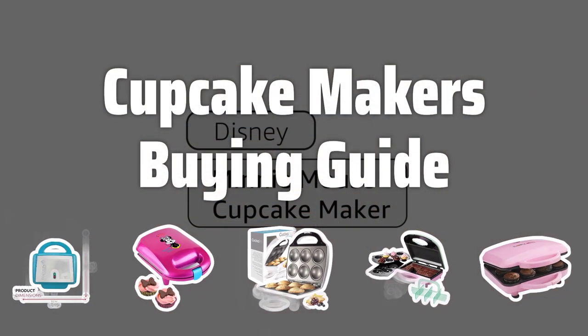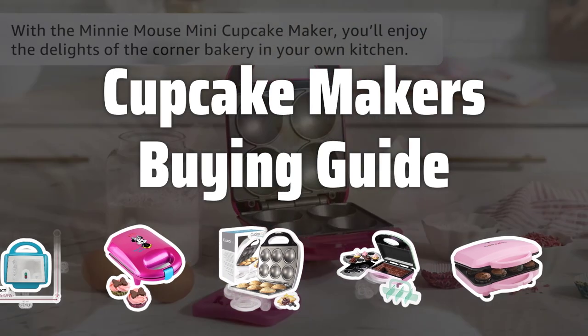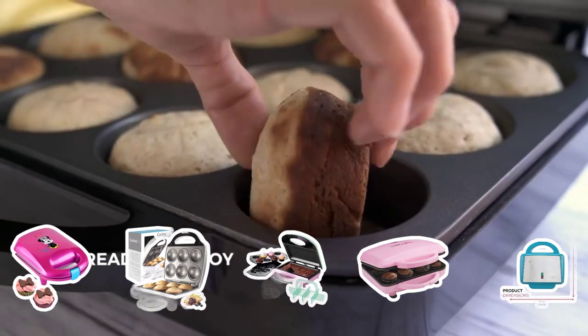Welcome to Top Best Picks. Are you a baking enthusiast looking to create delicious cupcakes at home? Look no further. In this video, we'll explore the best cupcake makers on the market, so you can pick the perfect one for your baking needs.